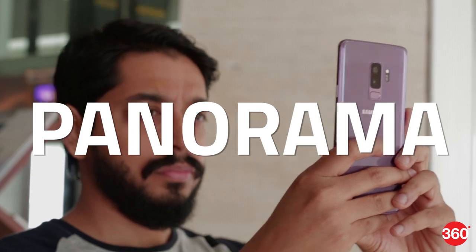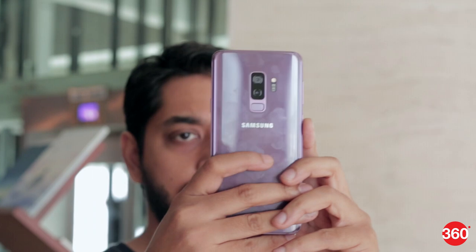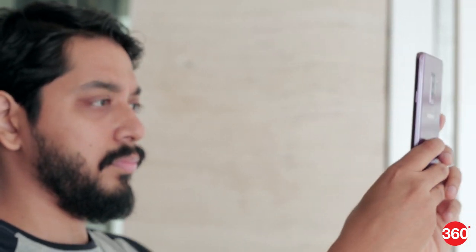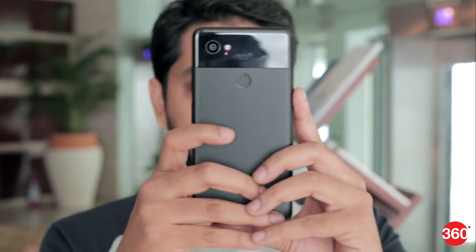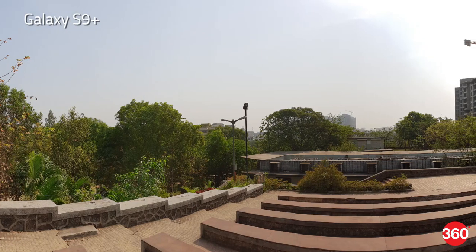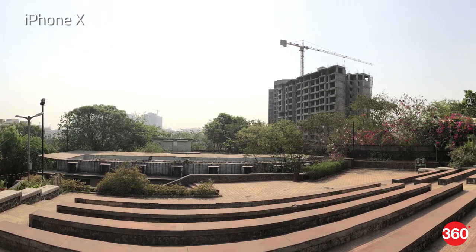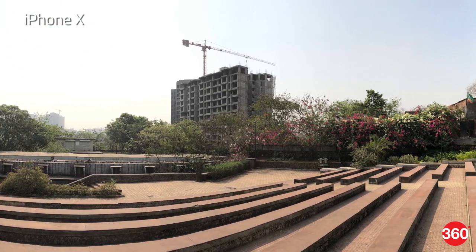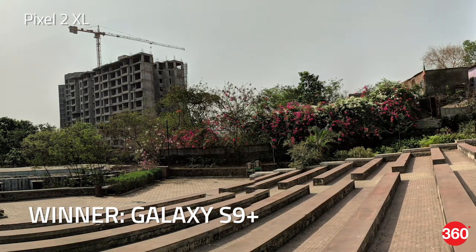For the panorama test we shot with the phones held vertically. This works pretty seamlessly on the iPhone 10 and the Galaxy S9 Plus as you simply move in the desired direction while the photo is stitched on the fly. The Pixel 2 XL's implementation is a bit clunky as you have to stop at intervals and wait for the camera to capture the shot and then move along. The Galaxy S9 Plus offers the best color tone among the three with accurate stitching and good detail. The iPhone 10 comes in at a close second also handling the exposure and detail well. The Pixel 2 XL's image looks a bit dull in comparison and doesn't capture as much of the scene as the other two.